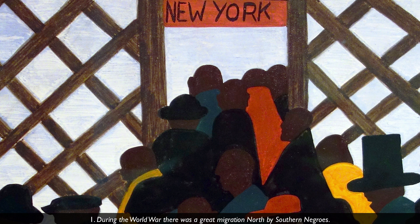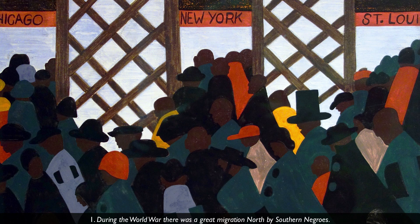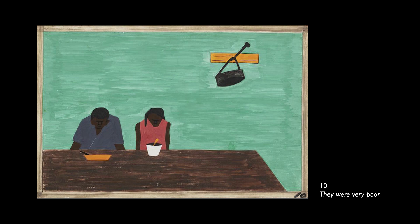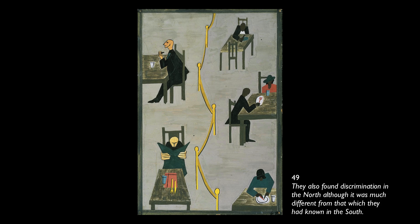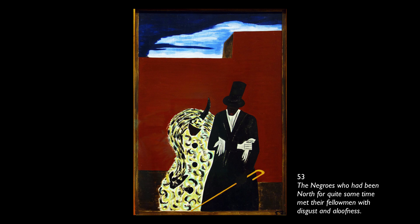People moved to New York just like Lawrence's family did, but also to Chicago, St. Louis, Pittsburgh, and all these industrial centers. You have to imagine that life was really bad in the south for people to pick up, take all their belongings, move their families — and there must have been the hope of a much better life in the north. In many cases there was, but there was also significant hardship and racism in the north as well. The great thing about this series is that Lawrence captures the complexity of what happened to people's lives when they moved.